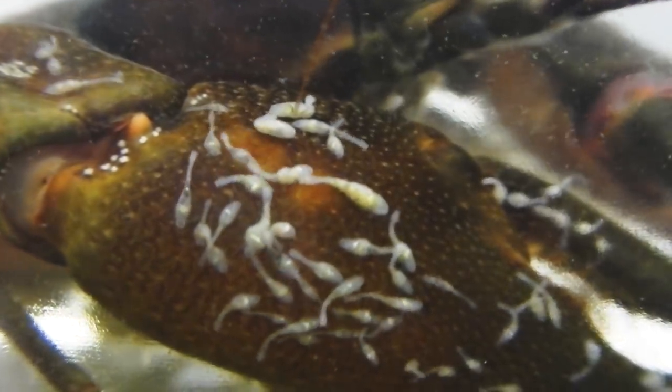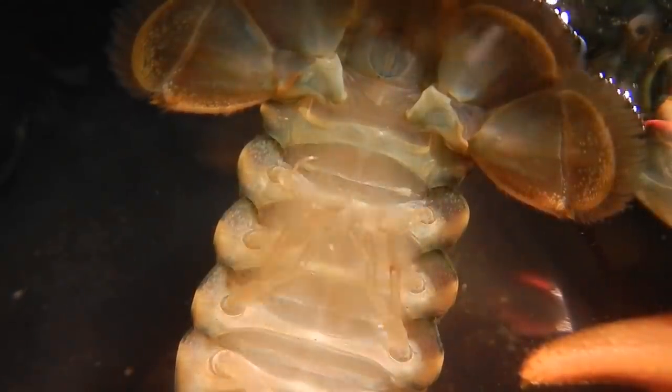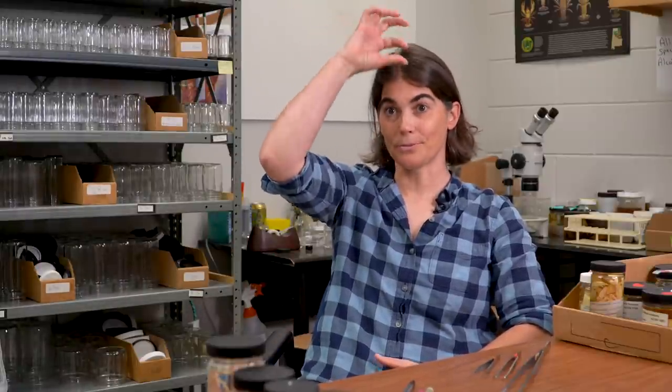Different species are actually found on different parts of the crayfish. Sometimes you'll find them in the gill chamber, sometimes between the bases of the walking legs or on the claws. And sometimes they'll be very visible — you'll have one right on the rostrum, that nose-like projection. My goal with my research is to ensure that the entirety of the biodiversity of crayfishes in this state is adequately conserved.